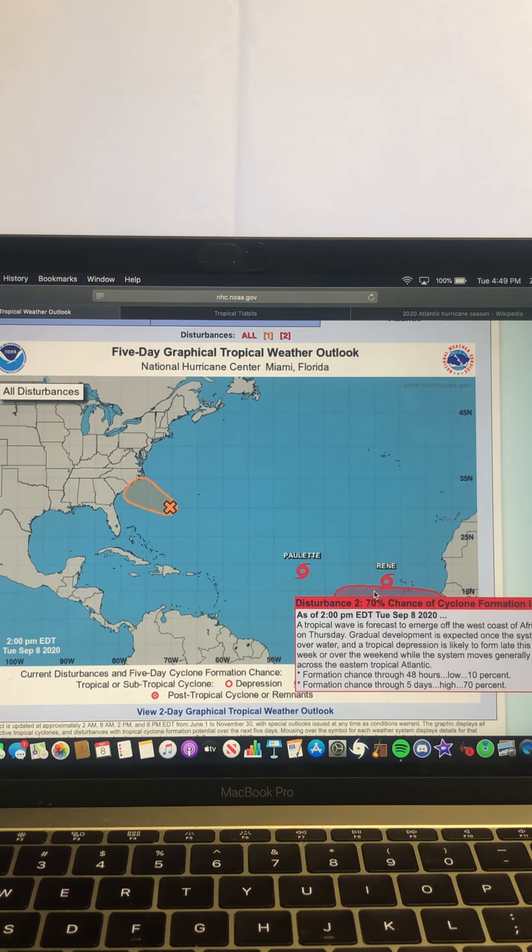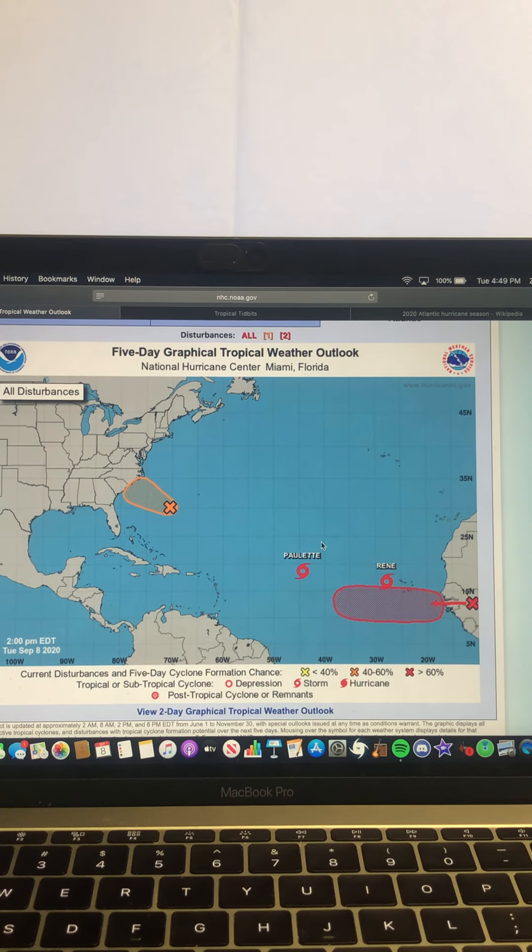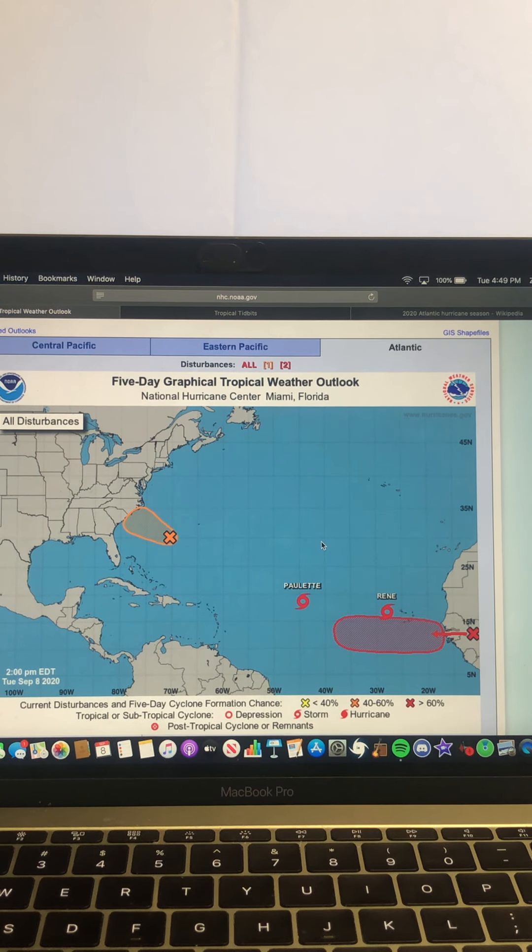There's a lot of activity in general being monitored in the Atlantic right now. Of course, it's the peak of the season now — we're in the peak month of the season, so we kind of expect that. But with the way the hurricane season's been going thus far, it's just been crazy with all this activity happening.